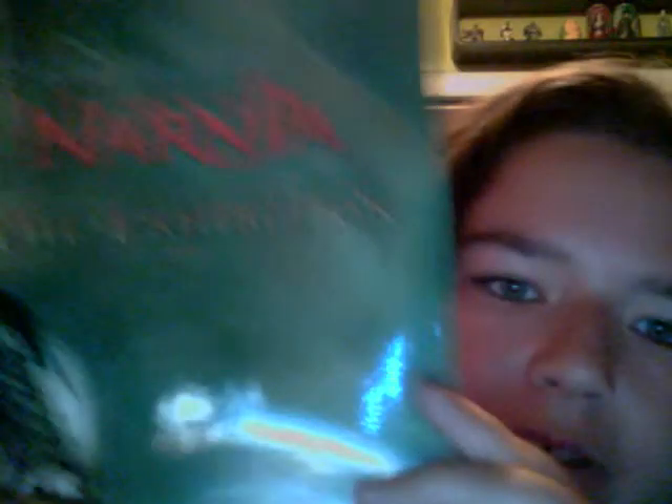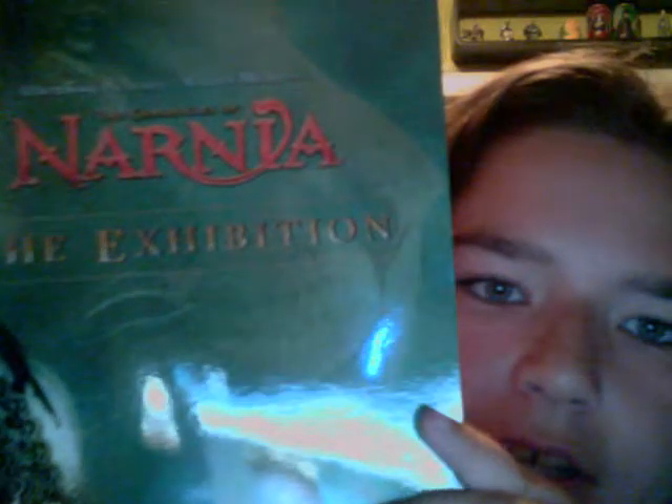Oh! It's a double-sided poster — I forgot to mention that. Here's the front. This poster says 'Chronicles of Narnia: The Exhibition.'